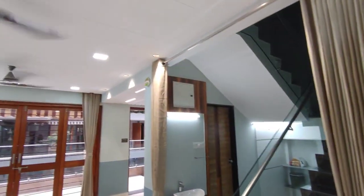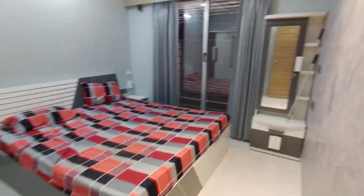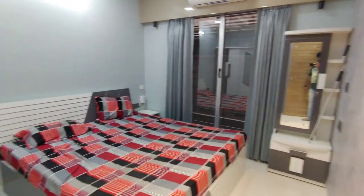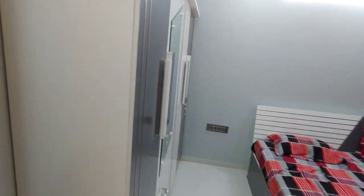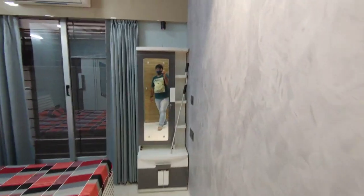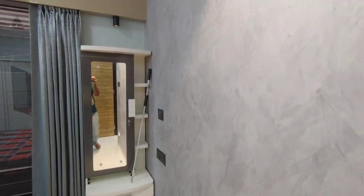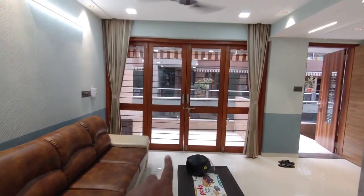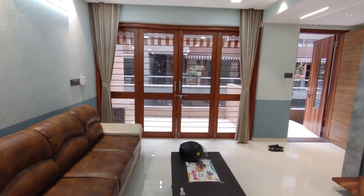Very nice property. This is the master bedroom — furniture work is done, so it's a ready-to-move-in kind of property. There is also a dressing table. Here you can enjoy your living and the outside sitting as well.